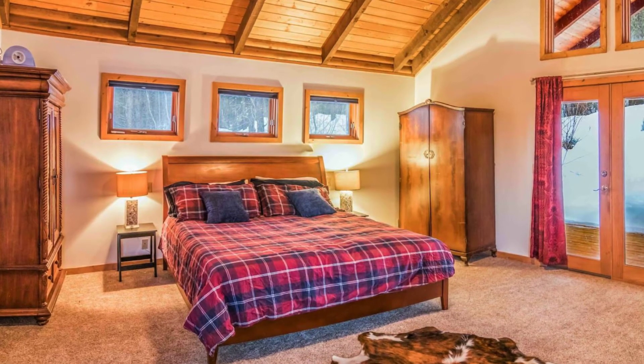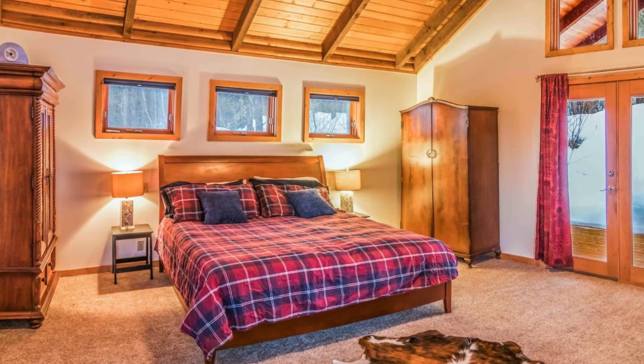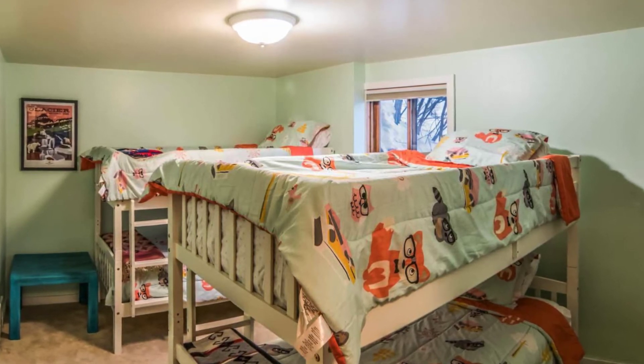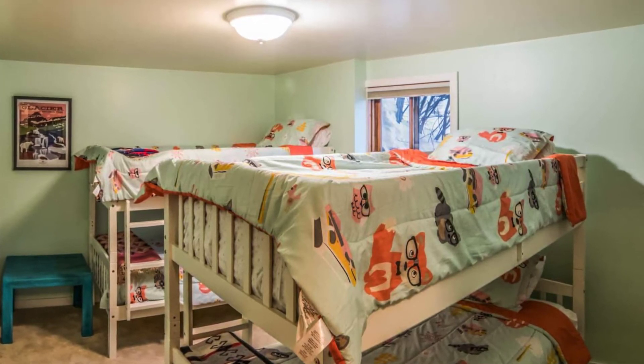This log cabin retreat is the true Montana mountain experience. There are miles of public hiking trails just out of the back door for an easy snowshoe, hiking, cross-country skiing, and mountain biking. The log cabin comfortably sleeps eight plus a sleeper sofa, a built-in twin bed, and a reclining sofa.